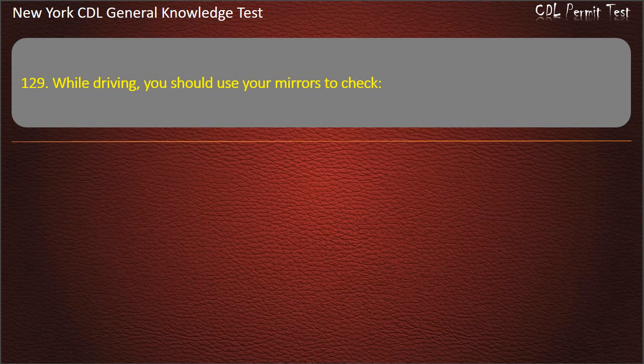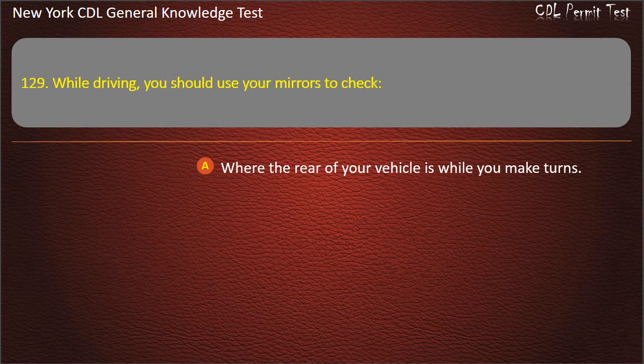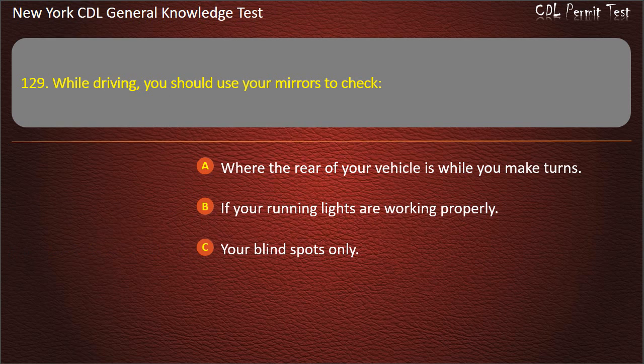Question 129. While driving, you should use your mirrors to check: Where the rear of your vehicle is while you make turns. If your running lights are working properly. Your blind spots only. Answer: Where the rear of your vehicle is while you make turns.